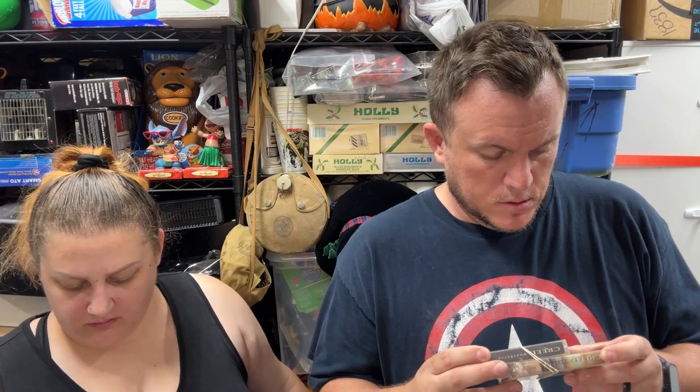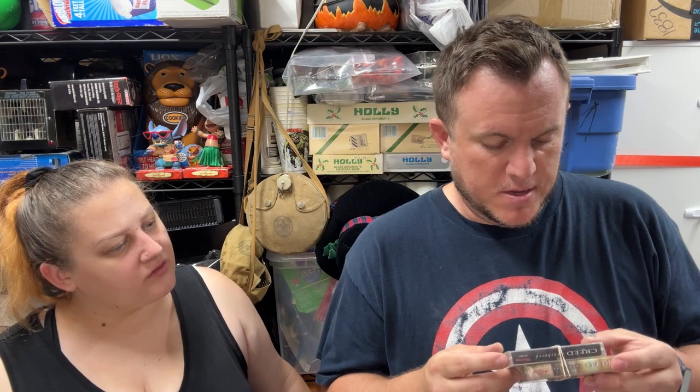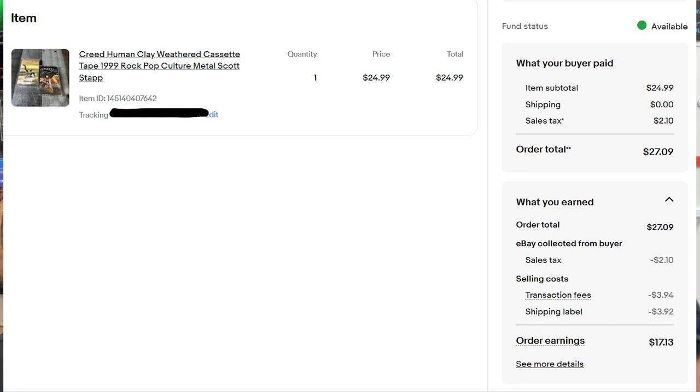Creed's 'Human Clay' and 'Weathered' on cassette — both albums from 1999 — sold for $25 for the pair. I paid about $5 for them.